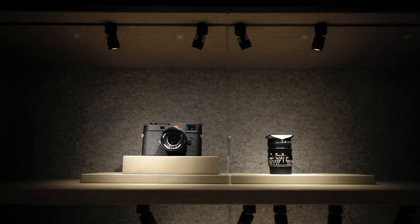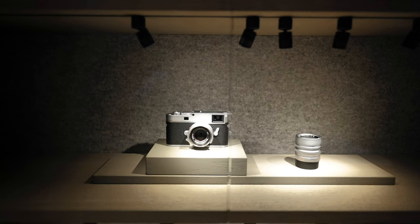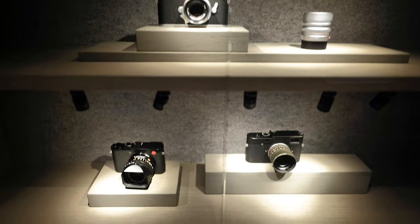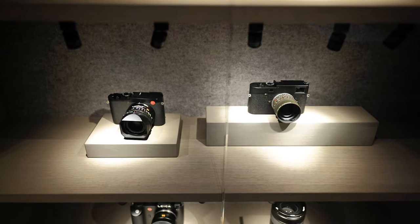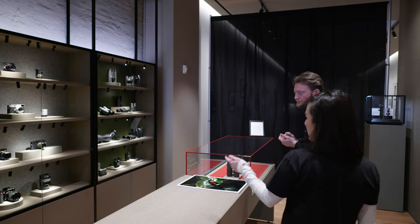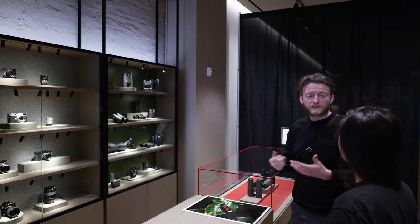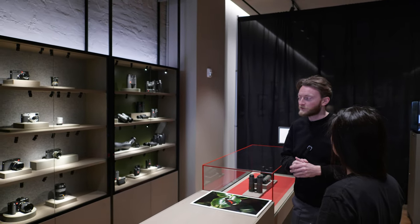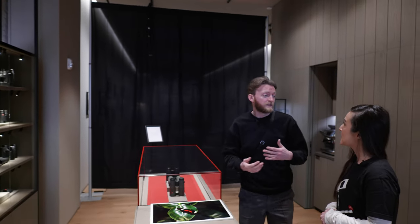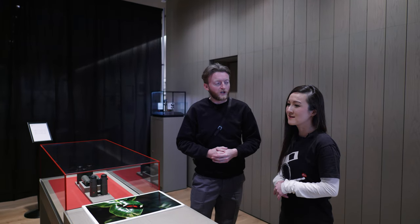We actually have an M11 at the top — an M11P open box with the new steel rim edition. And then we have a pre-owned Q2, an M10 Monochrome with a Safari 28, which is kind of rare. An original SL with the new 50 Summicron and the 50 Summilux. People can come in and bring their used goods to sell here — the plan is to do buying and selling of new and used product to trade up or get a little more flexibility to buy new product.